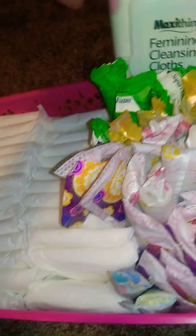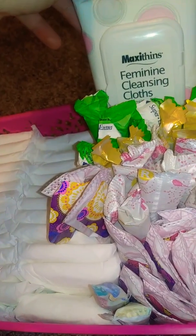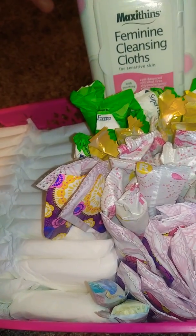Then I have some Femtech super tampons. Then Maxi Thin cleansing cloths for sunscreen. I have sunscreen.